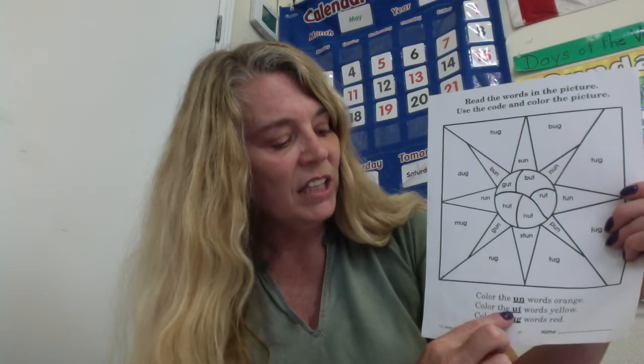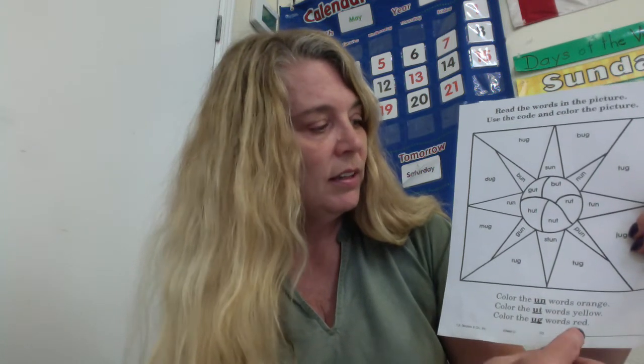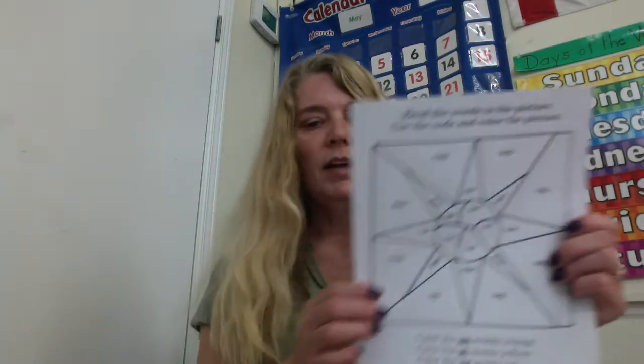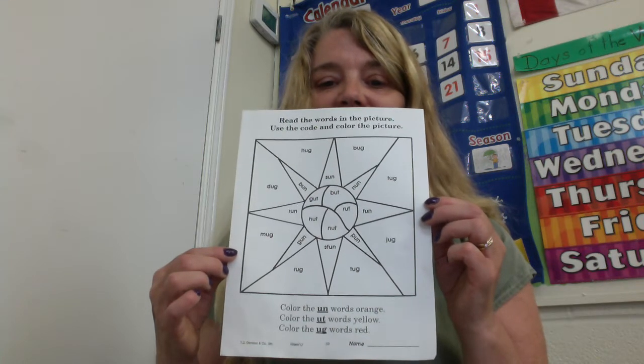Color the -ut words yellow. If you find words that end with U-T — ut — color those yellow. Color the -ug words red. Like bug, right? U-G. Any word that has U-G at the end, you color it red. So you're using orange, yellow, and red because that's going to make that beautiful — can you see what it is?